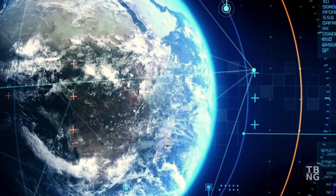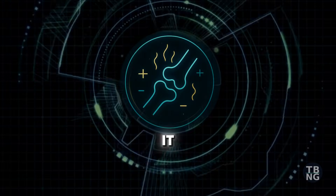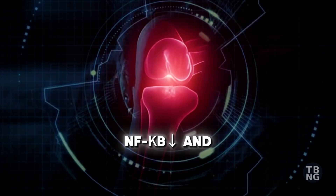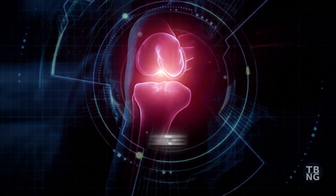But what actually makes it so powerful? Its key compound, thymoquinone, acts on four key systems. First, inflammation: it down-regulates NF-kappa-B and COX enzymes, two major inflammatory switches.